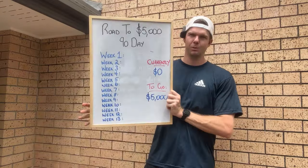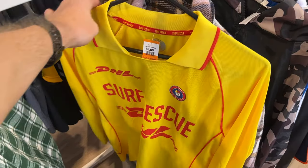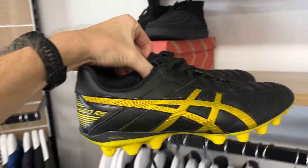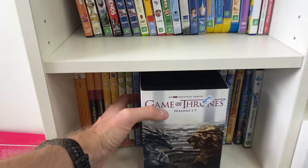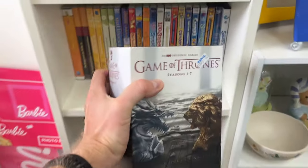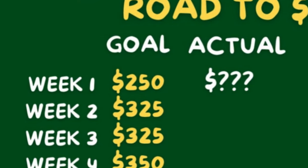In episode one I showed you guys my game plan. I wanted to start off with a store starter and I was able to do that last episode. We were able to find $700 worth of stock that is now live in the store. But what I need to do now for the rest of week one is go out and find another $700. I'm going to sporadically list that out over the course of the next seven days to hopefully achieve our goal of $250 in sales for week one.